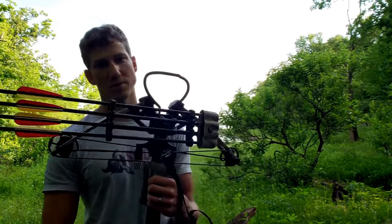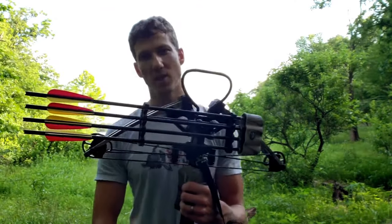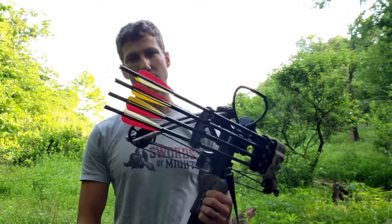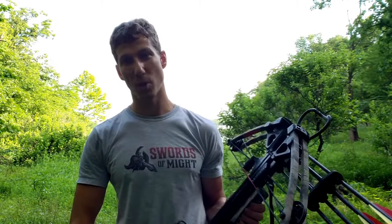One thing you may not know about crossbows is that in many parts of the US they've recently been reclassified as the same category as bows for bow hunting, so the crossbow season is actually quite a bit longer than the regular gun hunting season.